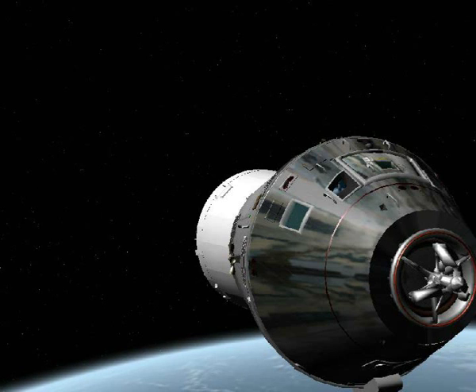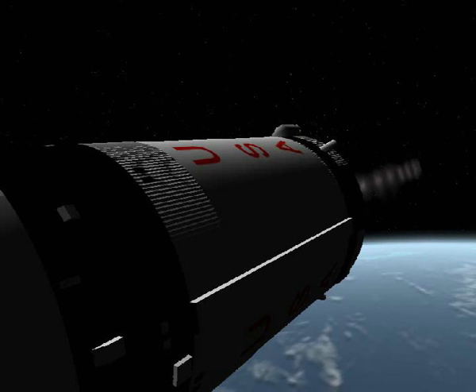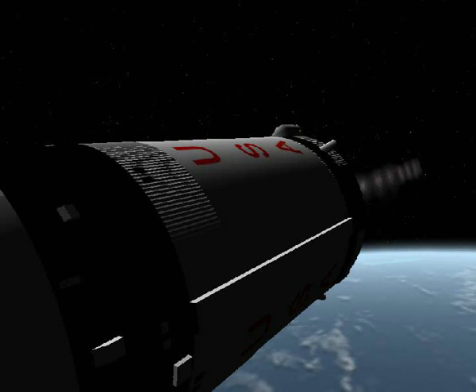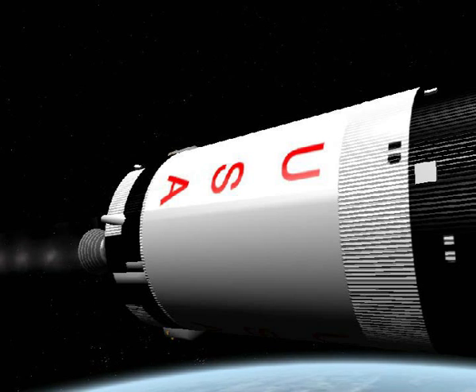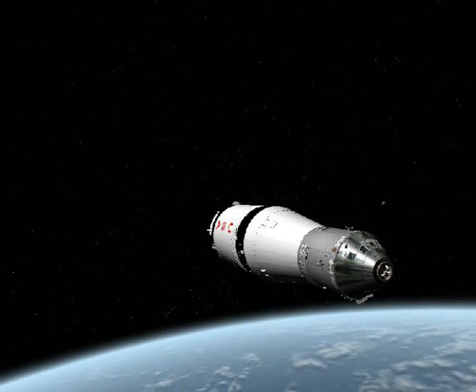All systems are in excellent shape. 10 minutes, 20 seconds into the flight. Coming up on, on my mark, 10 minutes into the flight — mark, 10 minutes. 10 minutes, 10 seconds. And we got a cutoff. It sounded to me like at about 10 minutes, 19 seconds. Chirac confirmed it.